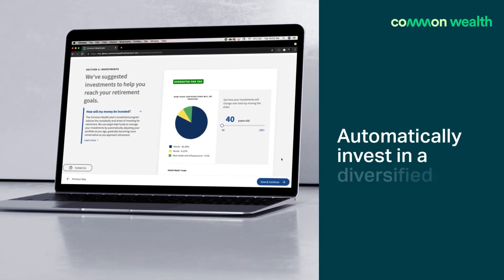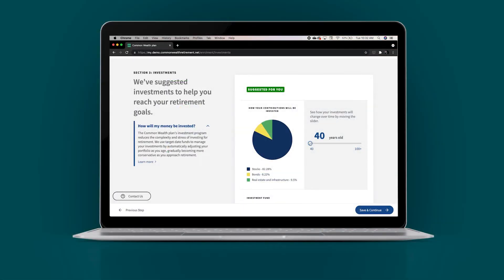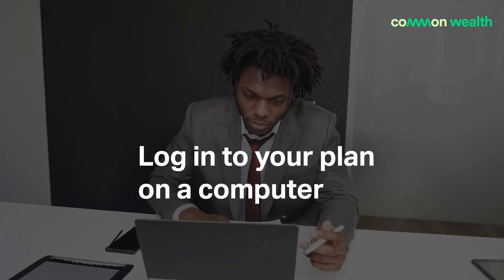Your savings are automatically invested in a professionally managed portfolio that rebalances and decreases in risk over time, meaning that the balance of stocks and bonds adjusts to become more conservative as you near retirement, something you won't get from a traditional RRSP.